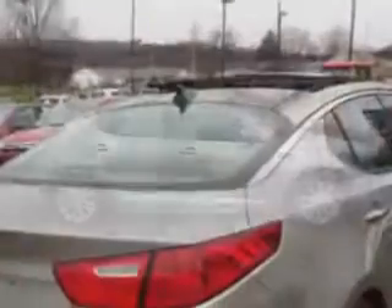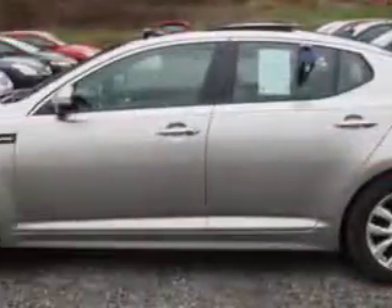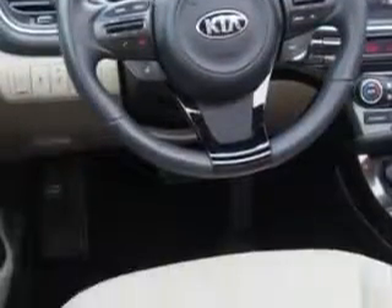Enjoy an exceptional 34 miles to the gallon on this great car with features like Infinity Stereo System, Power Sunroof, Hill Start and Braking Assist, Homelink Universal Garage Door Opener, and steering wheel phone controls, and much more. Enjoy the drive and have peace of mind in this 2014 Kia Optima.